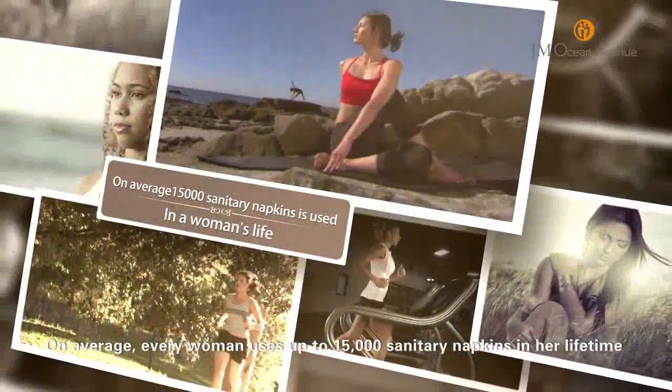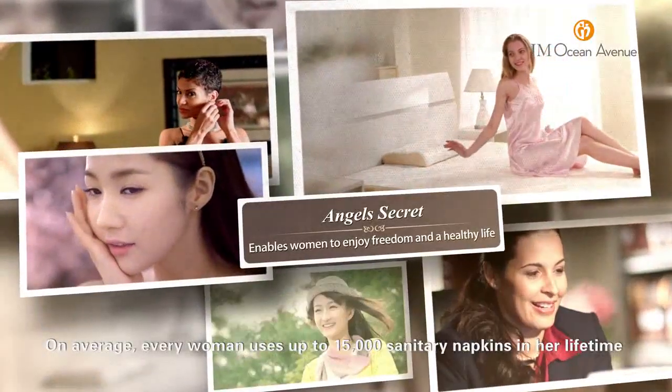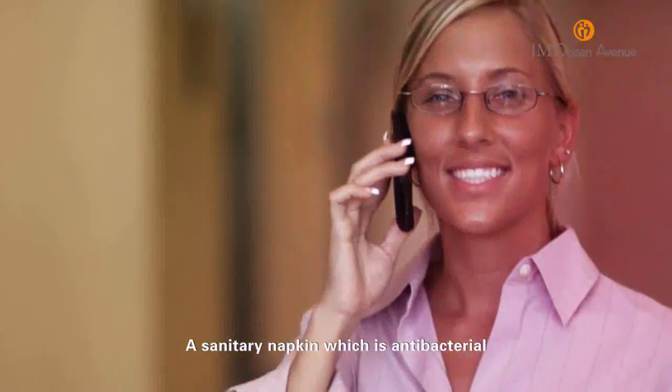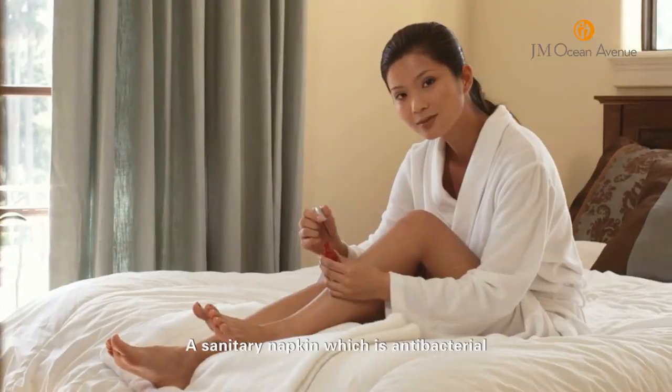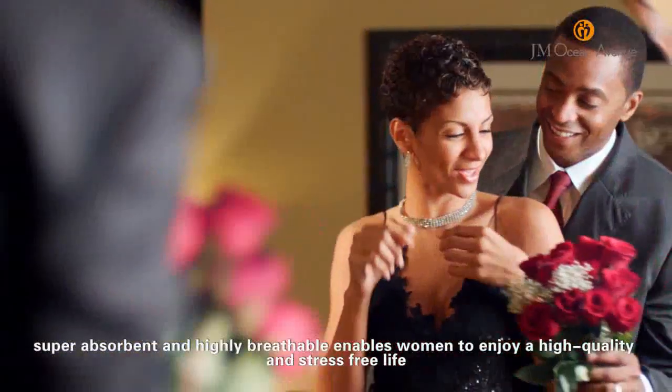On average, every woman uses up to 15,000 sanitary napkins in her lifetime. A sanitary napkin which is antibacterial, super absorbent and highly breathable enables women to enjoy a high quality and stress-free life.